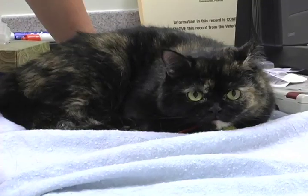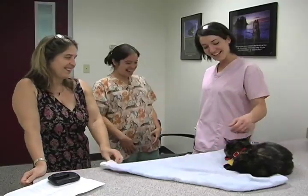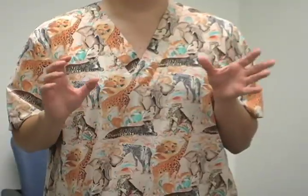Another cat at the hospital this day is Chubby Cheeks, who puts a smile on her owner's face. After her first cat passed away, Patricia Dingman is happy to have another companion.